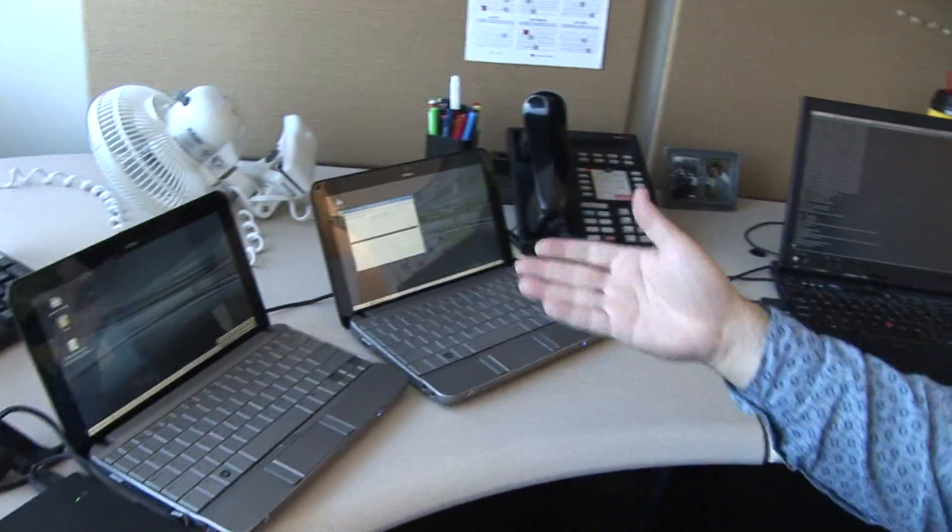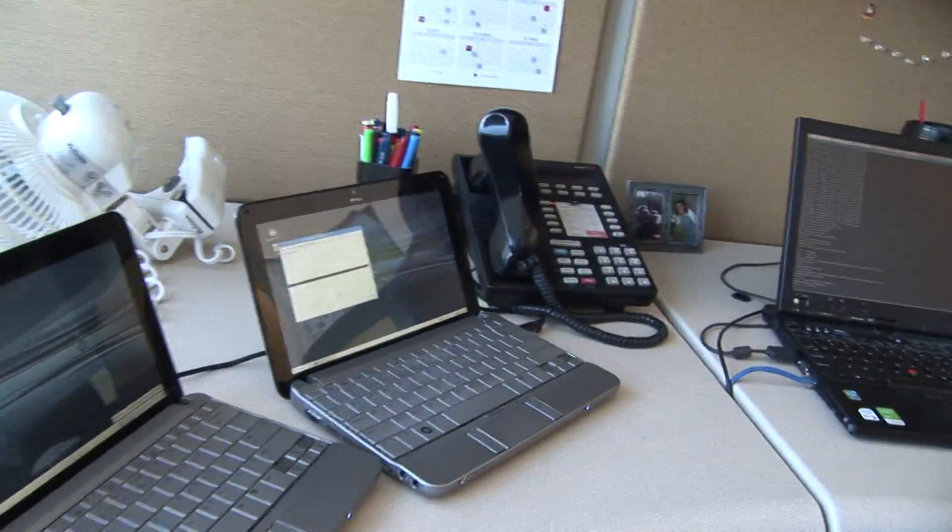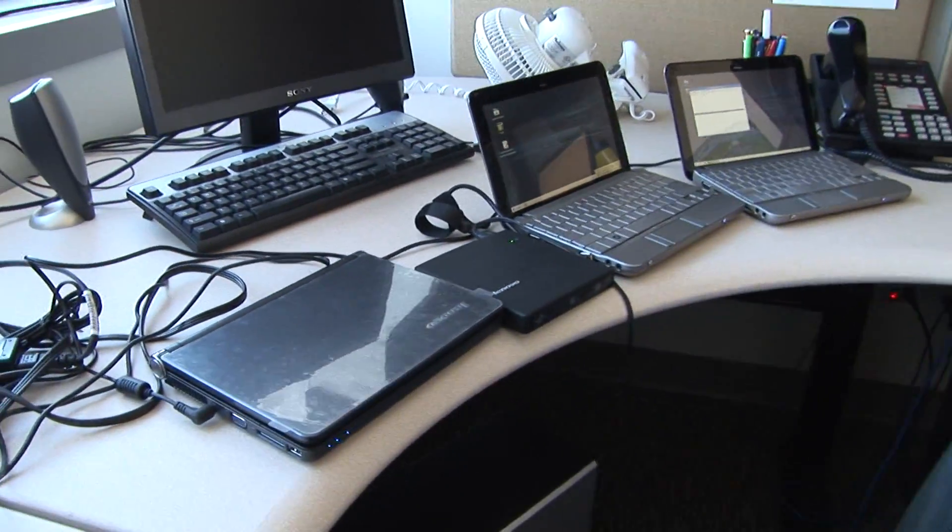I work as a technical project manager in the SUSE desktop department and I work with all of our OEM vendors to create custom images with all the good support for all of your hardware, such as these fine netbooks here — one from HP and one from Lenovo.